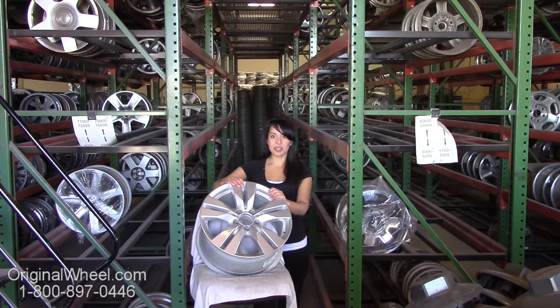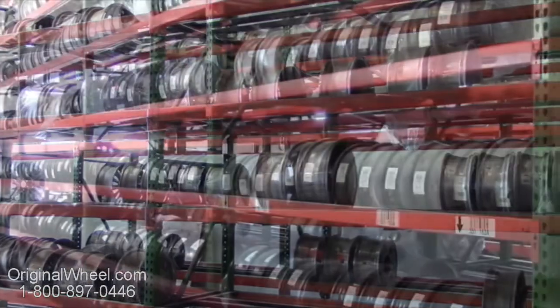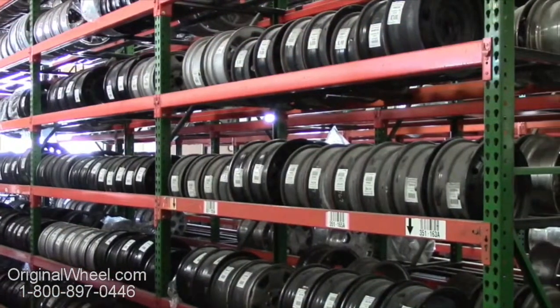If you have any questions or you need help finding a Mercedes SLK wheel, call us toll free. Our friendly representatives are standing by to assist you. Our sales representatives are here Monday through Friday from 8 a.m. to 5 p.m. Pacific Standard Time.